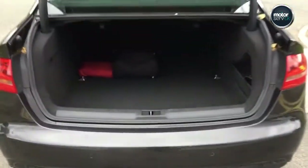Auto boot opening as you see there, and great luggage capacity. The rear seats do fold down as well to increase that.